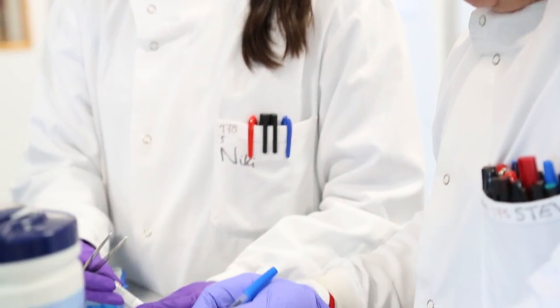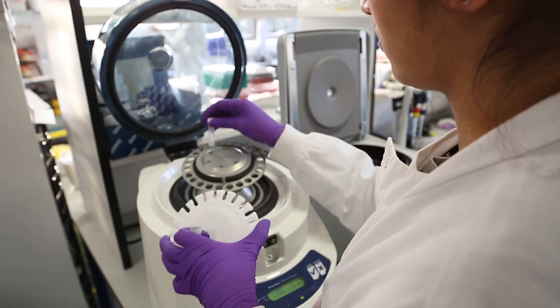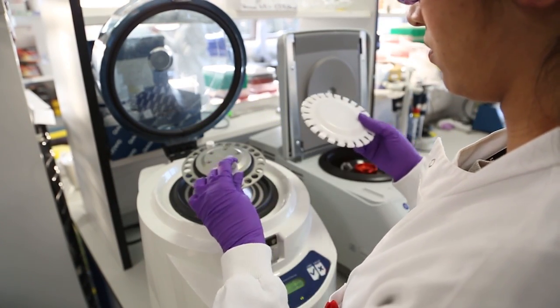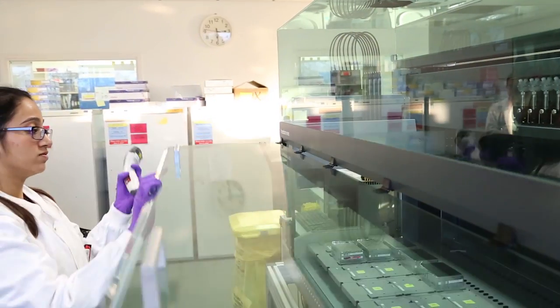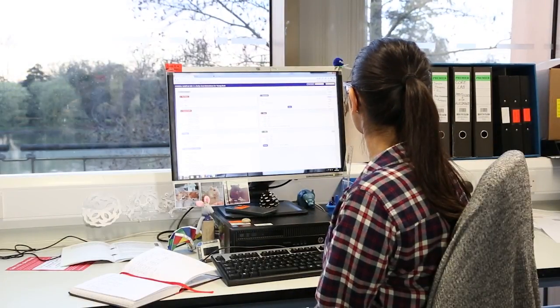My job has a lot of variation to it that really keeps things fresh. It can be extracting DNA and RNA from tissues and bloods, it can be setting up loads and loads of reactions on a robot, or it can be quite computer and admin paper-based.